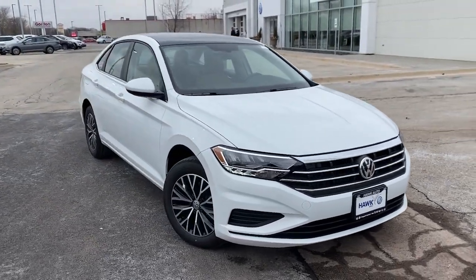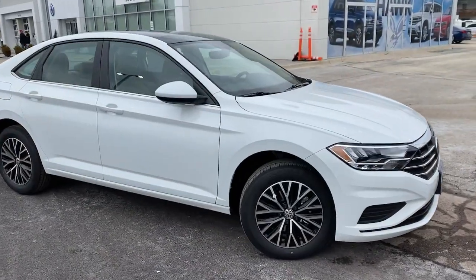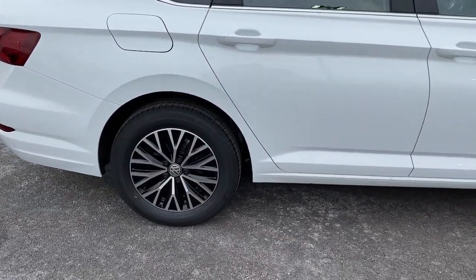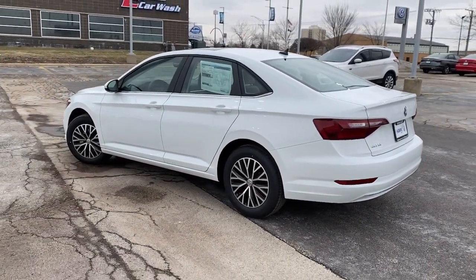Introducing the 2021 Volkswagen Jetta. This stylish Jetta offers an impressive suite of amenities, spirited performance, and the safety features you need to feel confident on every journey. It's loaded with common sense, yet makes you feel sensational.